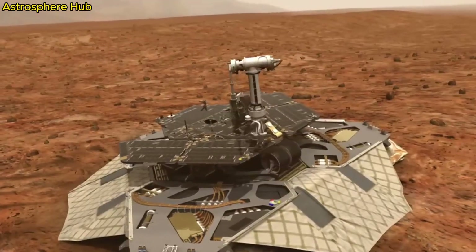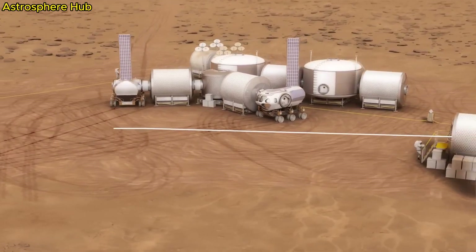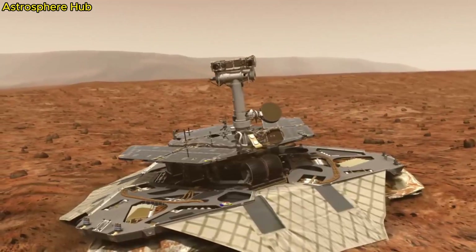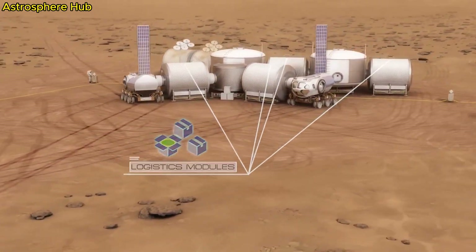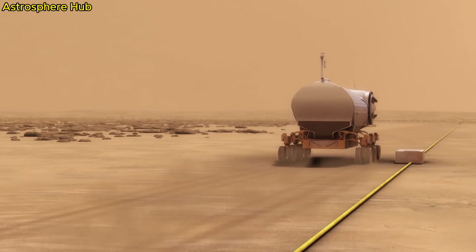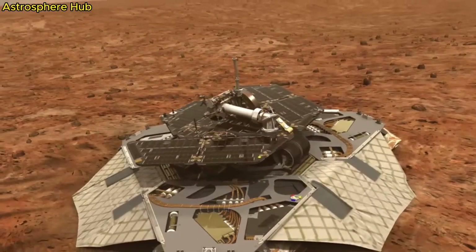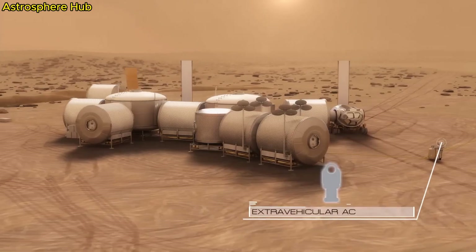RIMFAX — Radar Imager for Mars Subsurface Experiment — uses radar waves to study the ground up to 9 meters below the surface of Mars. Then there's MOXIE — Mars Oxygen In-Situ Resource Utilization Experiment — which takes the carbon dioxide on Mars and turns it into oxygen. This kind of technology will be very important once we start sending humans to Mars. The robot arm at the very front has tools including PIXL, which determines the chemical makeup of rocks on a very small scale, Watson, a powerful camera for fine rock detail, and SHERLOC, which provides fine scale imaging. At the end of the arm is the coring drill, capable of drilling and collecting samples stored on board the rover.